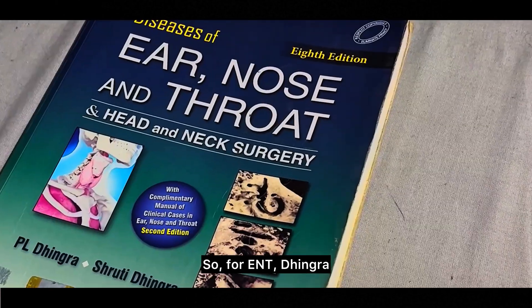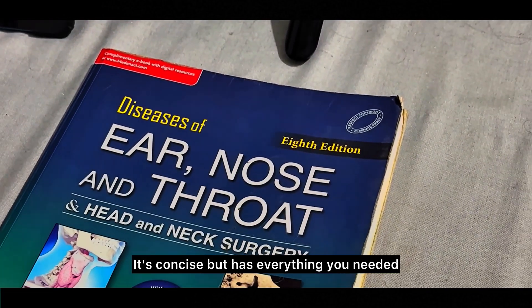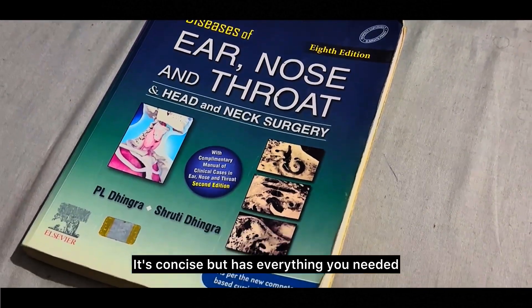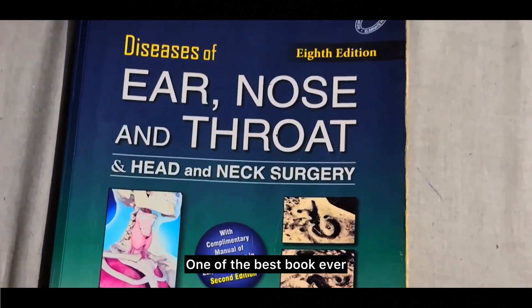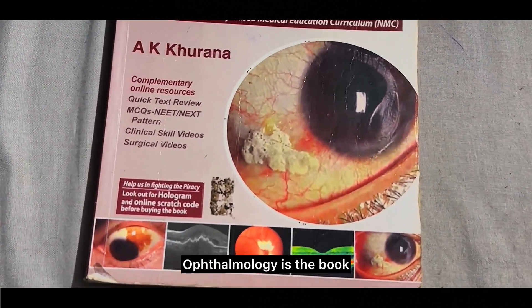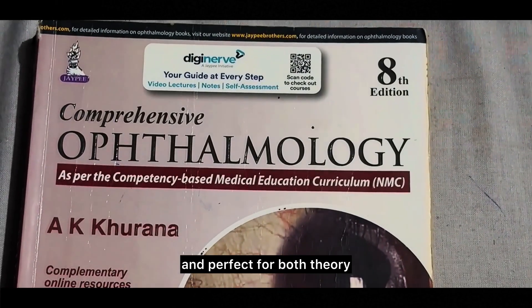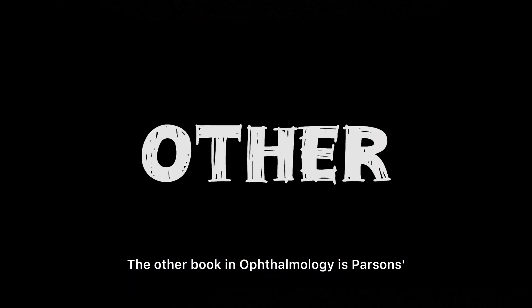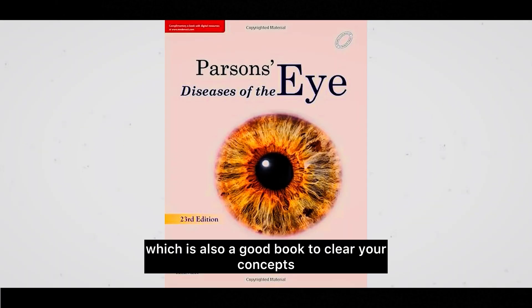For ENT, Dhingra's Diseases of Ear, Nose and Throat is the standard book — concise, covers everything you need, and is very easy to read and understand. In ophthalmology, Khurana's Comprehensive Ophthalmology is the book everyone turns to — well-structured and perfect for both theory and practical exams. The other ophthalmology book is Parsons' Diseases of the Eye, which is also good to clear your concepts.